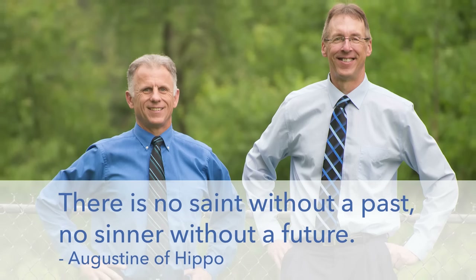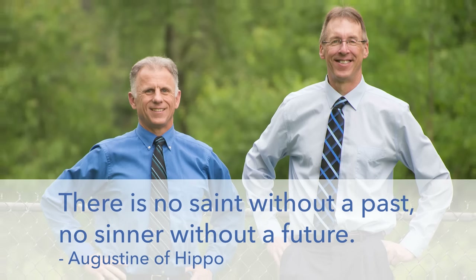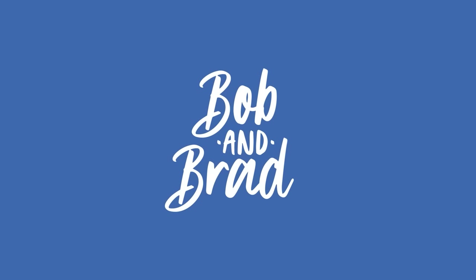Bob and Brad, the two most famous physical therapists on the internet. Hi there folks, I'm Bob Shrub, physical therapist. Brad Heineck, physical therapist. Together we are the most famous physical therapists on the internet. In our opinion, of course.